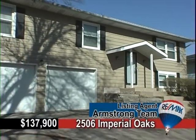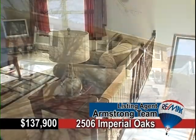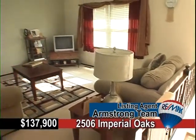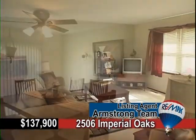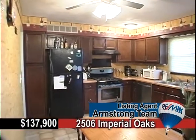Nestled into a friendly neighborhood on Muscatine's west side, 2506 Imperial Oaks is waiting for your family. This three-bed, two-bath is located close to schools and shopping and is updated.